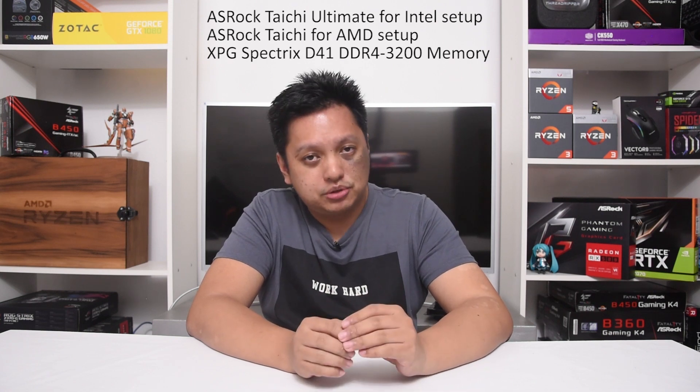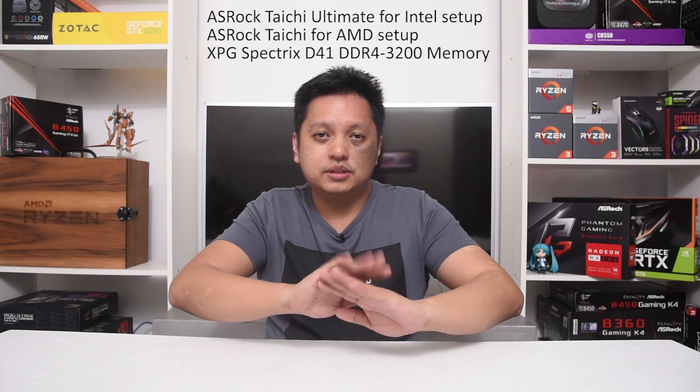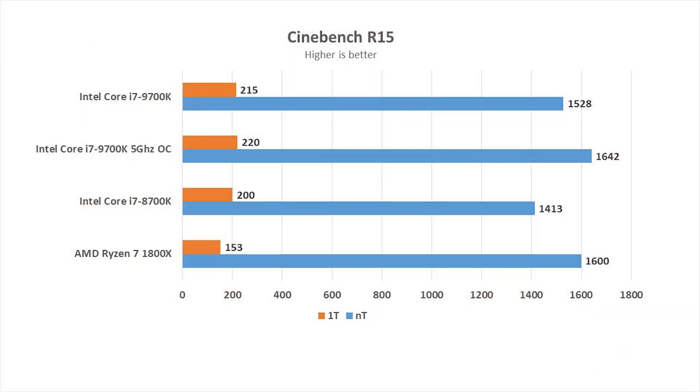On the screen here you see the parts I'm using again — it's the same as the previous video. I'm using the ASRock Taichi models for the board, the XPG RAM, and for this one I'm not using the Zotac graphics card. So let's have a look at the benchmarks right now.